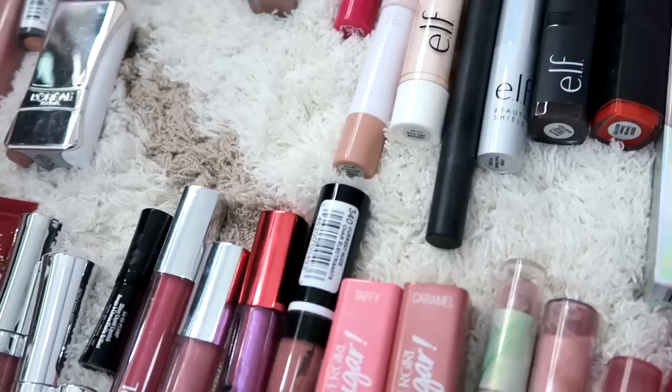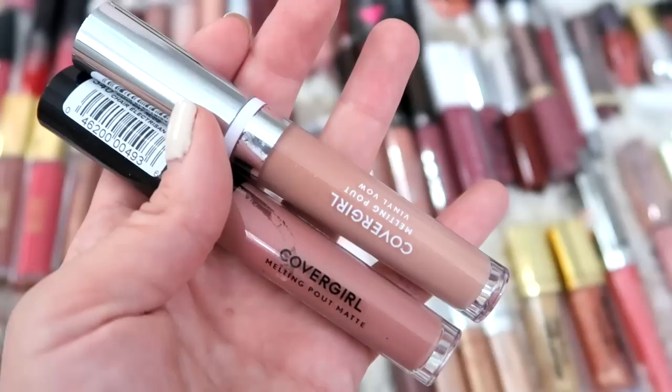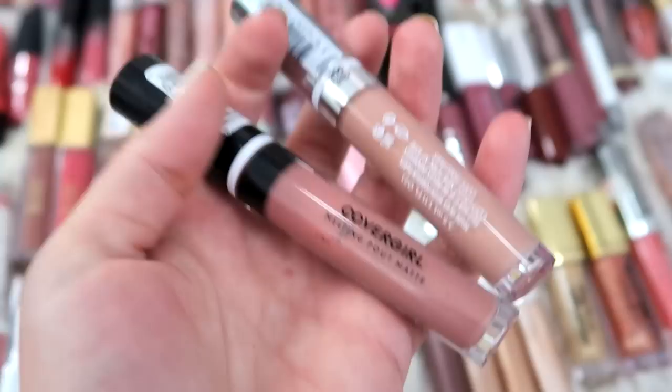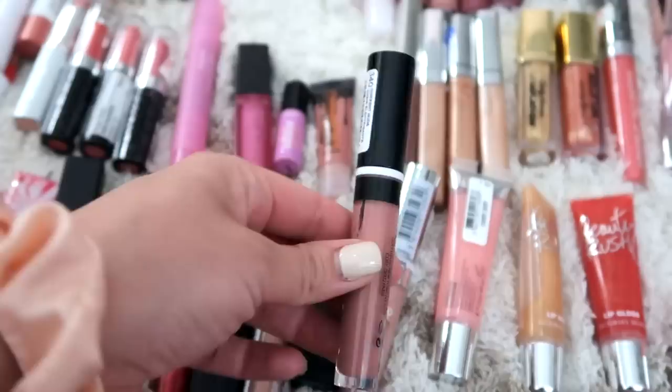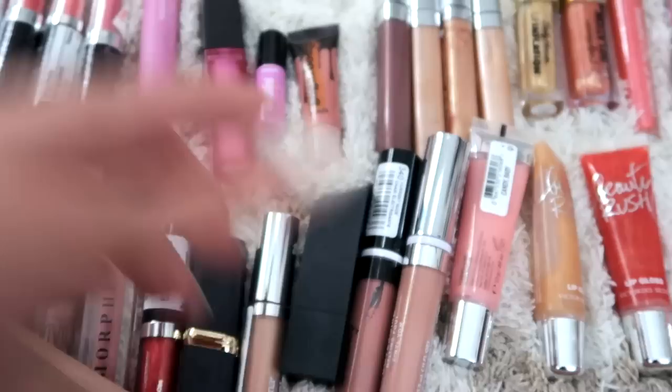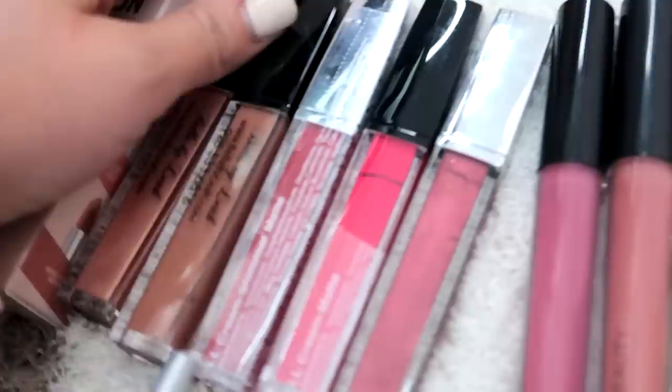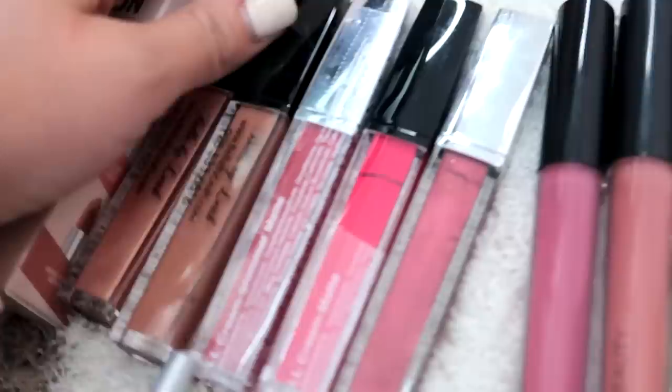And then we have some CoverGirls — I really like the Oh Sugars. Those are really comfortable. Another Melting Pout Matte — this is in the shade Current Nude. One is the Vinyl Vow in Nudest Dream and then this one's a Melting Pout in Current Nude. So everything's nude. I'm surprised that wasn't in my purse because I do use that one quite a bit. We have some LA Girl Lip Glazes — I went all over when those first came out, I had to have them, and then I don't really wear them too much. They're very gloopy — very pigmented but a little heavy on the lips.